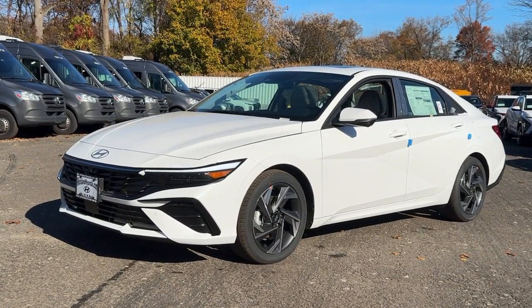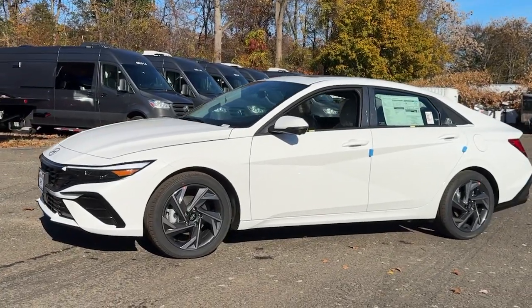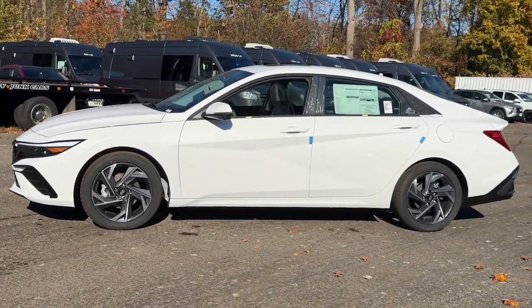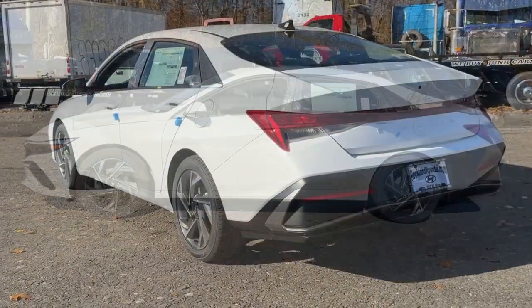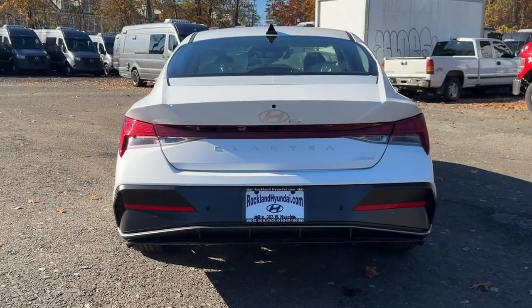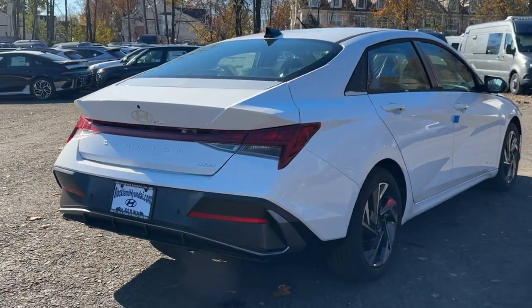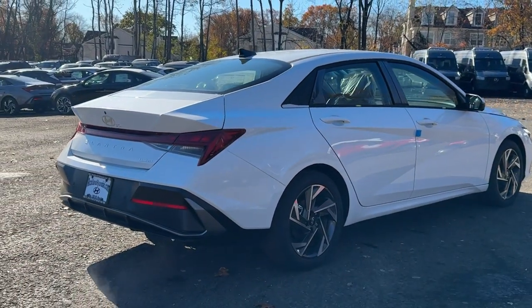Take a moment to check out the 2024 Hyundai Elantra. This energetic and feature-packed Elantra delivers the style and convenience you need to make driving a soothing part of your busy day. From its sculpted modern looks to its refined ride and tech-savvy approach to safety and infotainment, this compact sedan represents an exceptional value.